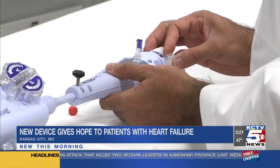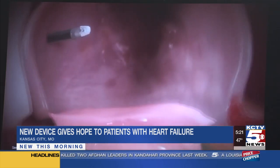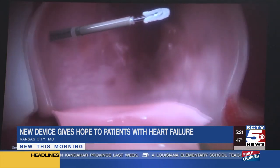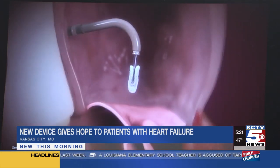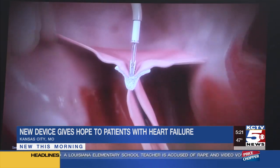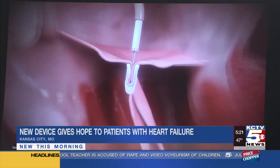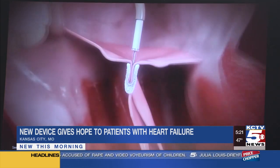Before this device, patients didn't have many other options. Their options were either open-heart surgery, which not everyone's a candidate for, and medication, which doctors say is limited. But inserting the MitraClip is actually a procedure that only takes a couple of hours, and patients can typically go home the next day with a recovery process of just a few days.